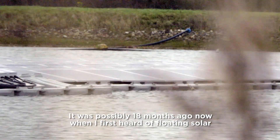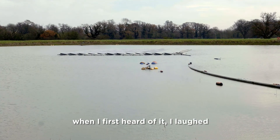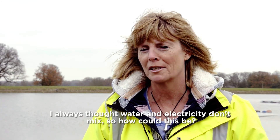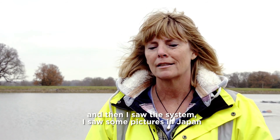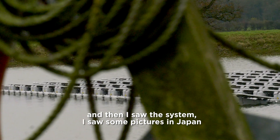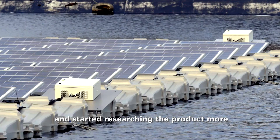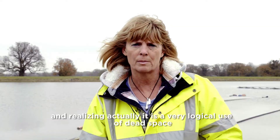It was possibly 18 months ago when I first heard of floating solar. When I first heard of it I laughed — I always thought electricity and water don't mix, so how could this be? And then I saw some pictures from Japan and started researching the product more, realizing actually it's a very logical use of dead space.